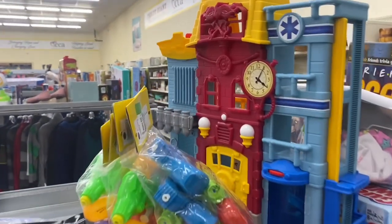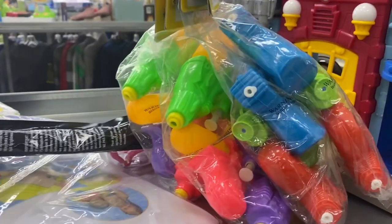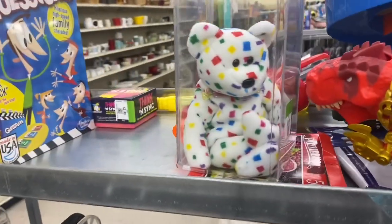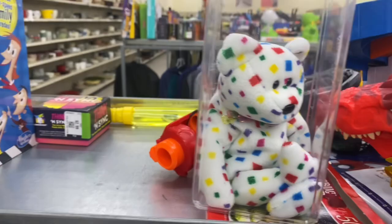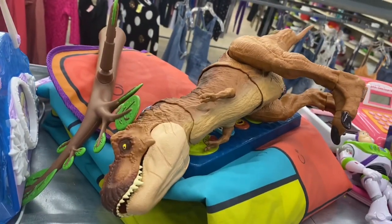We've got a clock tower playset here, I don't know exactly what that is, and it looks like some water pistols. Oh look at this — a Beanie in a case, I wonder if it's actually worth some money. It's a Ty 2K from the year 2000 and it only sells for five to ten bucks. They want a dollar ninety-nine for it, so I'll be passing on that one.